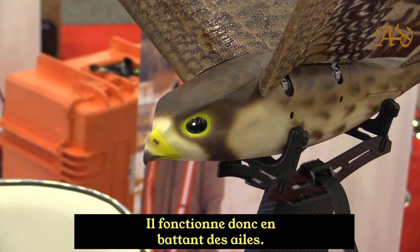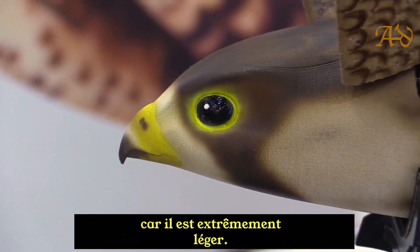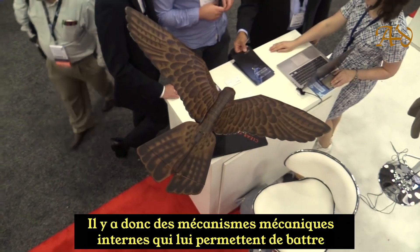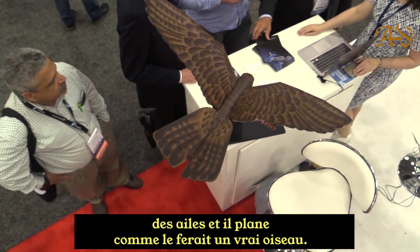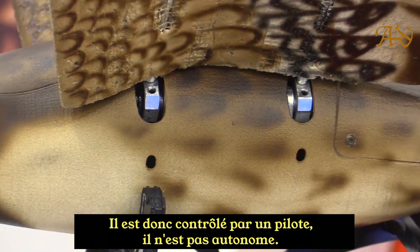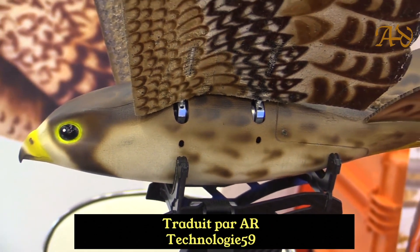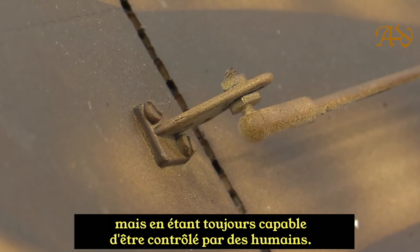It actually works by flapping its wings — it's an ornithopter style — and it works because it is extremely light. There are internal mechanical mechanisms inside that allow it to flap, and it glides just like a real bird would. It's controlled by an RC controller and is piloted, not autonomous. The whole concept is to be as true to real life as possible, while still being controlled by humans.